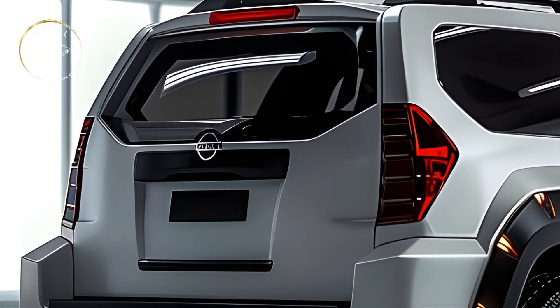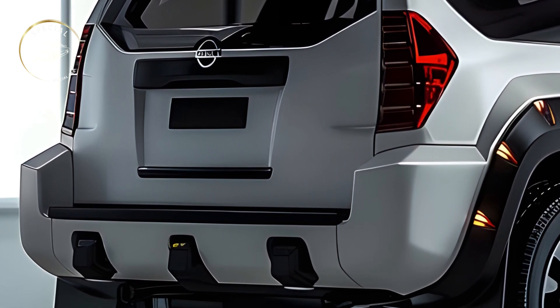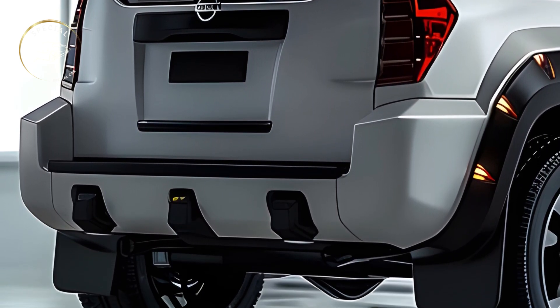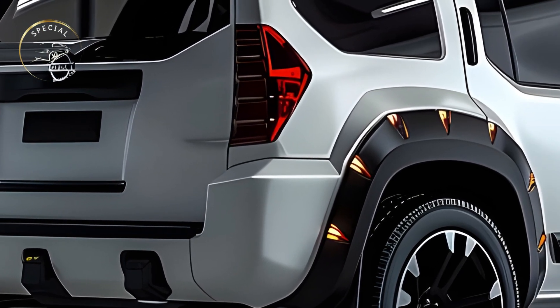Skid plates, roof rails, and all-terrain tires make this SUV look robust and outdoor ready. The 2025 Nissan Sterra's interior blends rugged sturdiness with modern conveniences.